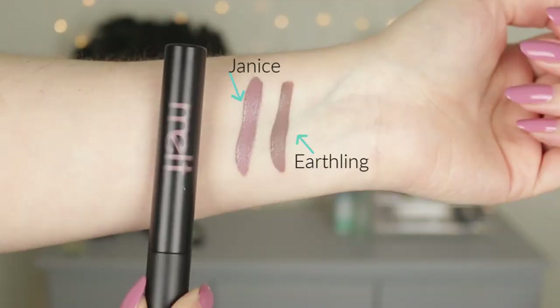The first shade is called Janice — it's a deep mauve gray, in my opinion. I'm in love with this shade; it is so stunning. I've worn it many times and it is beautiful. The second shade I purchased is called Earthling — I would describe it as a deep taupe, gravel gray, like a muddy gray color. It definitely has that neutral undertone, but again, this is stunning. This is that perfect dead girl lip color.